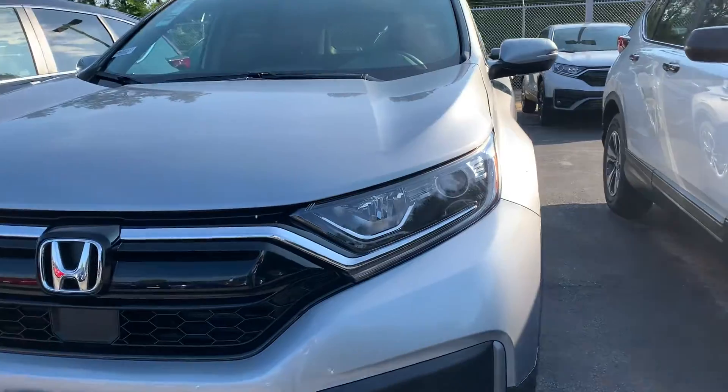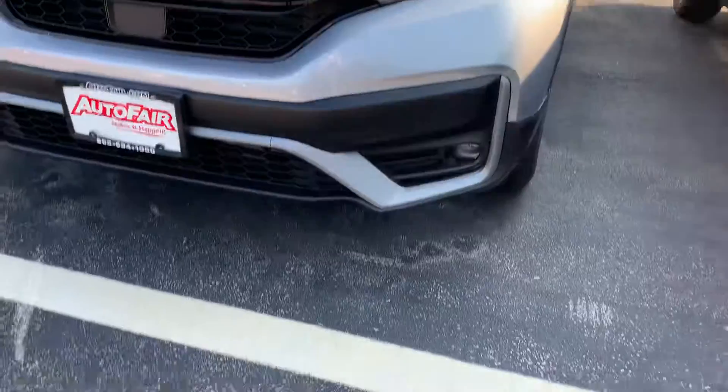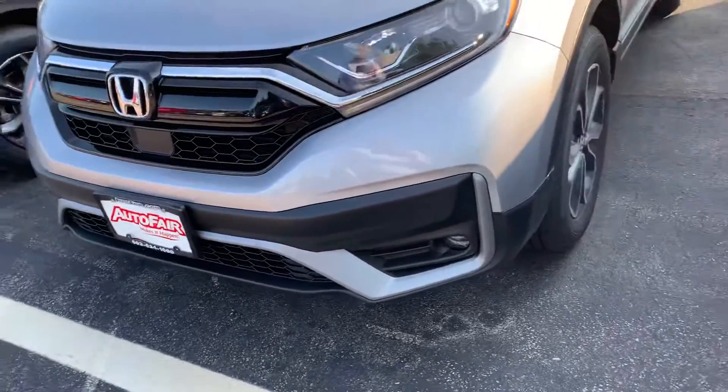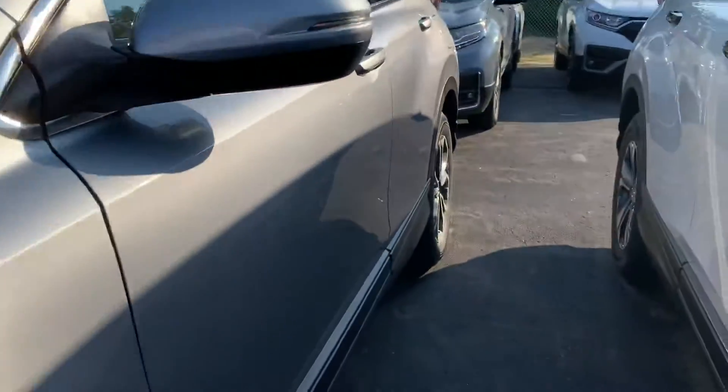You're going to have the LED daytime running headlights and premium LED fog lights in the bottom. The vehicle is equipped with a remote start system — it'll start the car and set the temperature to 72 degrees, so it's nice during the summer and the winter as well.